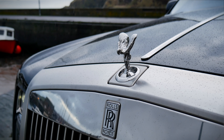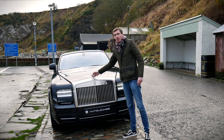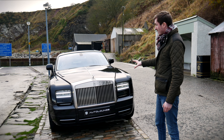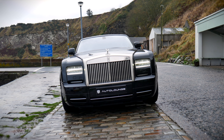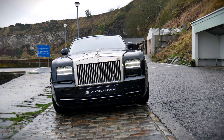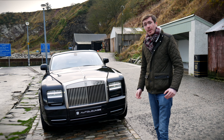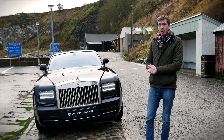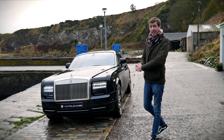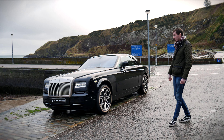Starting off with the front end of the car, we have the Spirit of Ecstasy, which of course features on every single Rolls-Royce production car at the moment. We've got a massive chrome front grille. We've then got the Series 2 front end, which has been changed quite a bit from the Series 1 — just little tweaks, but you can definitely tell the difference, and you can see those LED daytime running lights as well. This car is finished in diamond black paintwork, along with white wall tyres and massive gloss black diamond-turned 21-inch wheels.